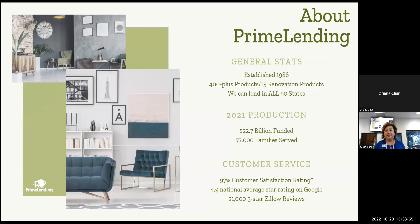About Prime Lending: we were established in 1986. We have 400-plus products and 15 renovation products. We lend in all 50 states. In 2021, we funded $22.7 billion, served 77,000 families, and are ranked top in customer service — 97% customer satisfaction, 4.9 national average star on Google, and 21,000 five-star Zillow reviews.